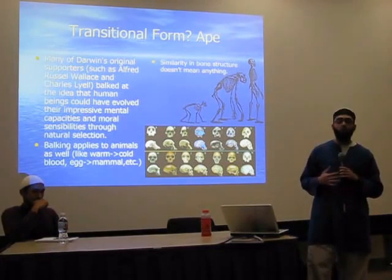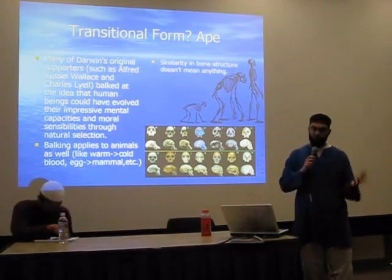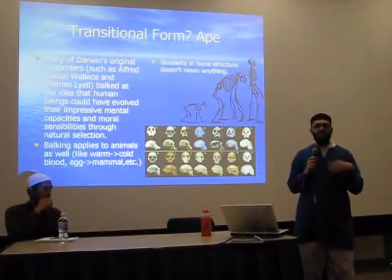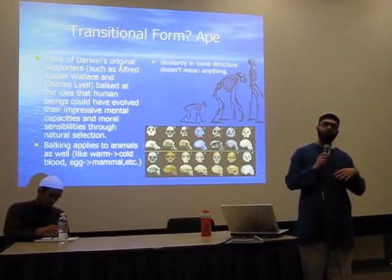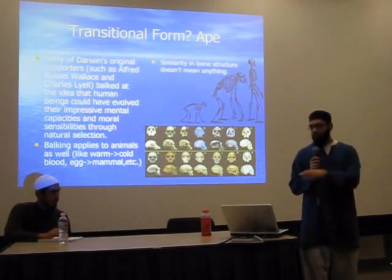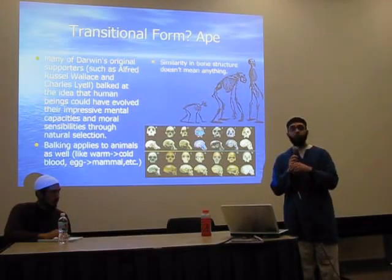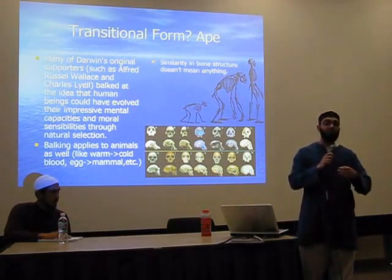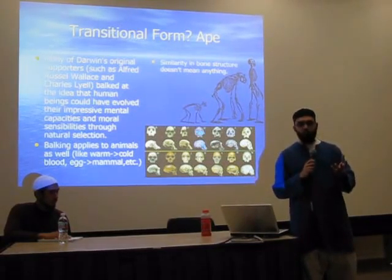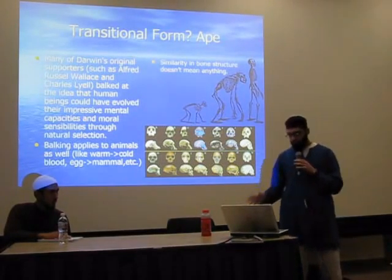This objection applies to animals as well. For example, the transition from warm blood to cold blood, from laying eggs to becoming a mammal — there are many things that need to take place. For a fish to turn into a reptile, and a reptile to turn into a bird, it's not just about having a similar skeletal structure. Even if you do find transitional forms, you still haven't proven anything. You've supported your theory a little more, but you still haven't proven anything.